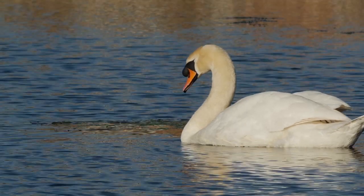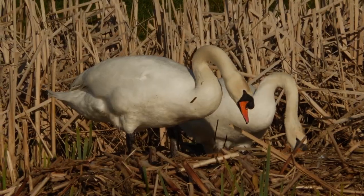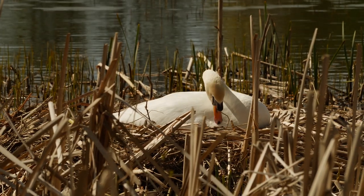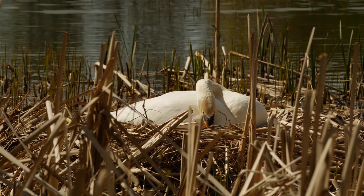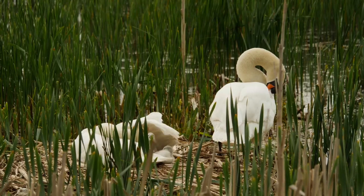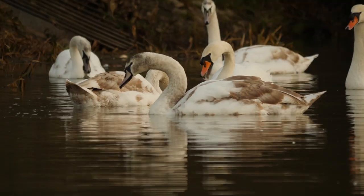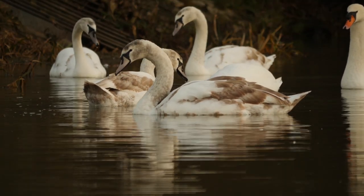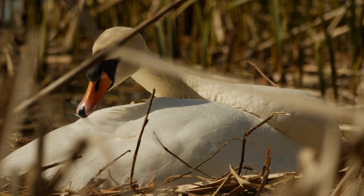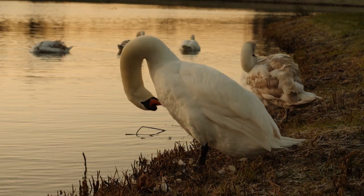We have a beautiful pair of mute swans at Cuckoo's Hollow. A male is called a cob and a female a pen, and they mate for life. Swans nest in the spring, producing up to ten young, and the eggs hatch after five to six weeks. Young swans are called cygnets. They feed mainly on plants and take up gravel in their gizzards to grind up plant material to aid digestion. They have 25,000 feathers, so they spend a lot of time cleaning to keep them waterproof.